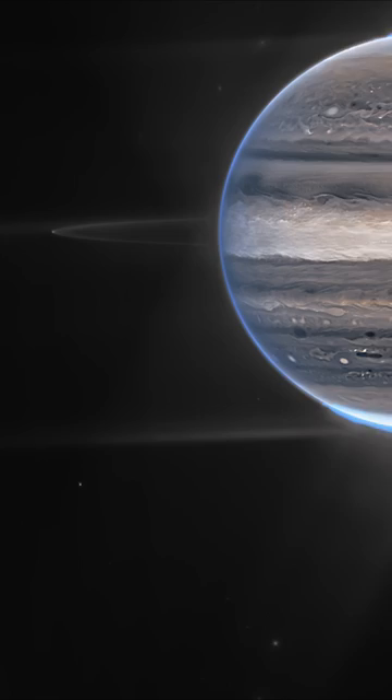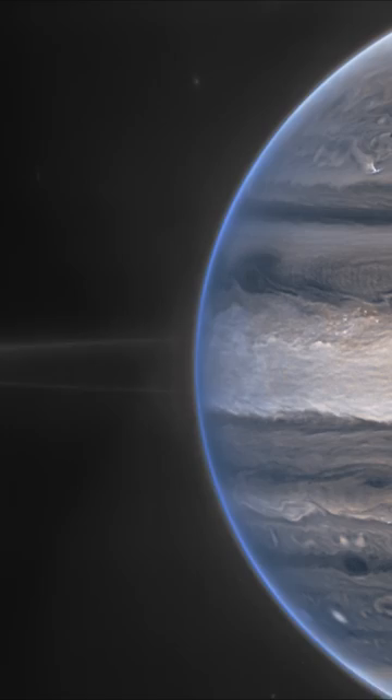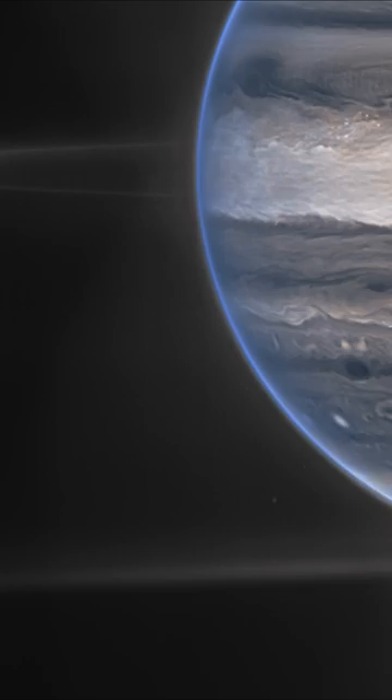A tiny moon called Adrastea is orbiting within a faint ring of dust particles. That blue glow on top of Jupiter is the northern aurora, and at the bottom, the southern aurora. At the very far left, a diffraction spike from Jupiter's volcanic moon Io is stretching across the image.